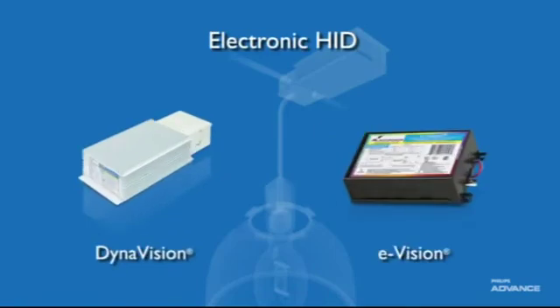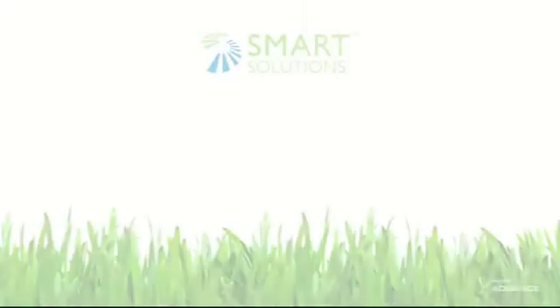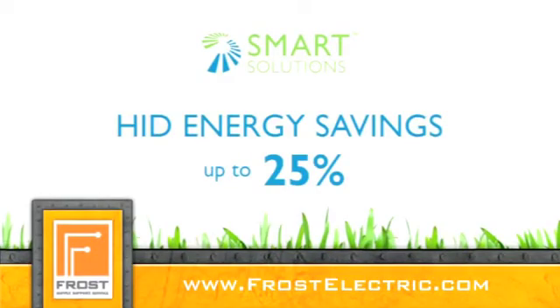DynaVision and eVision electronic HID ballasts cover a wide range of applications, from high bay industrial to retail accent lighting. With Philips Advanced HID solutions, you get quality, convenience, and energy savings up to 25%.